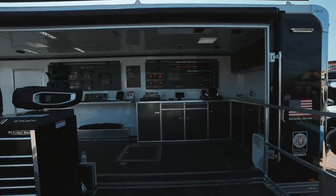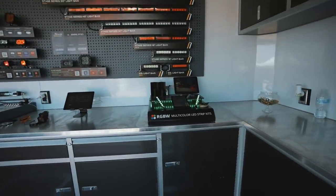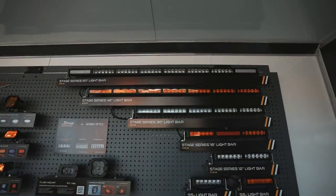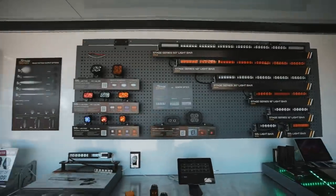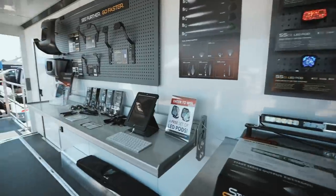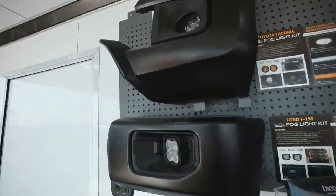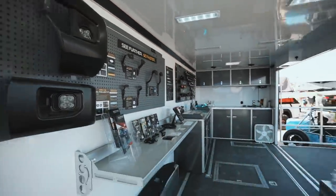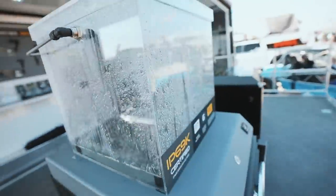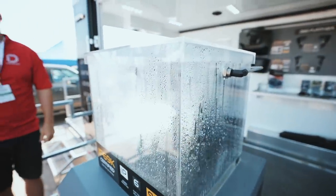We are at Diode Dynamics' booth — their pull-out fold-out trailer, very cool. We are going to be running their light bars and other pods on our 4Runner pretty soon, so this is all very cool to see in person. Brackets, OEM fitment stuff — just found this right here, fully waterproof. Super bright as well as you guys can see.